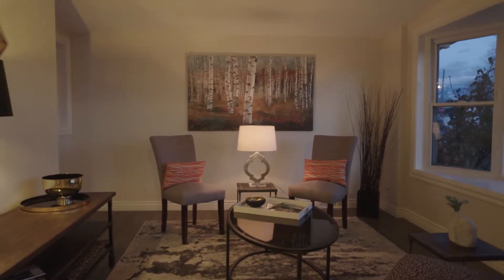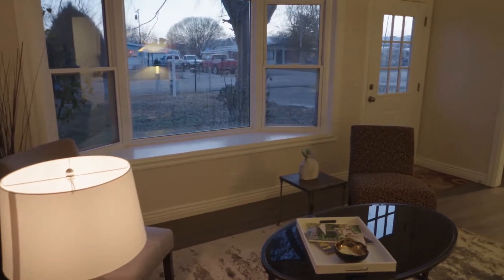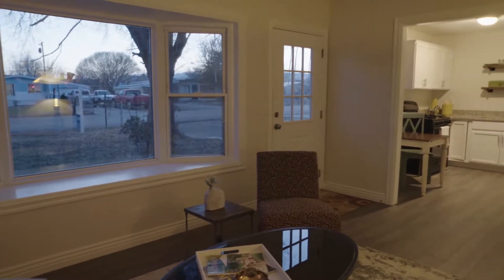Jay, you have such a knack for finding these homes with the unique character, but really redone beautifully inside.